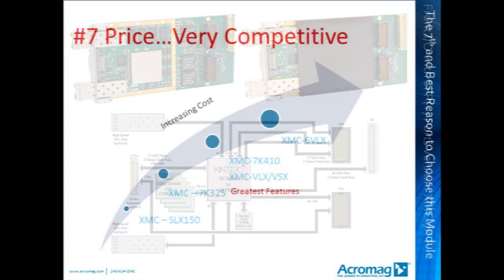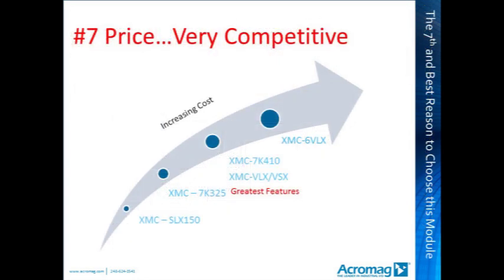Reason 7 — the best reason of them all. The new Acromag Kintex 7 XMC FPGA modules are very price competitive, less expensive than any other XMC FPGA module offered by Acromag other than the XMC SLX150. It has more of everything an FPGA programmer needs than any other Acromag XMC FPGA offering. We are taking orders and shipping these modules right now.